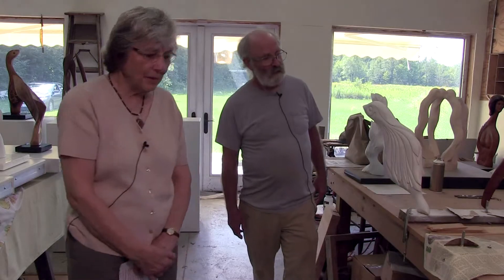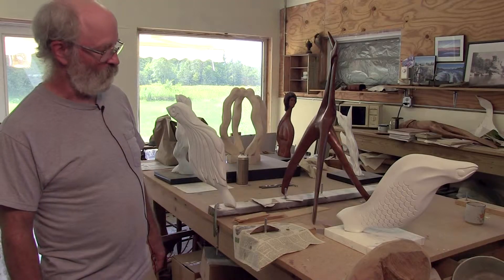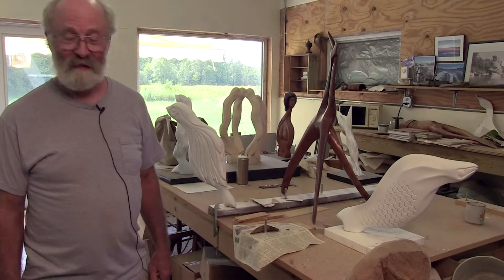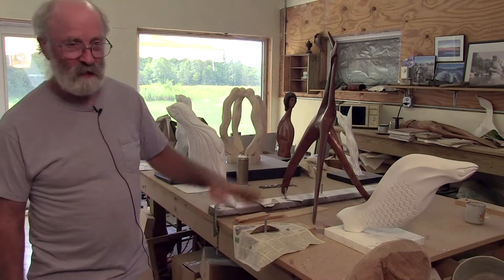Tell us a little bit about the fish — is that also basswood? Yeah, it's also basswood. And these are each carved in here, and I like the shadows of that. It's kind of a new creature of some sort, I'm not sure. I think evolution will find its way towards that eventually.